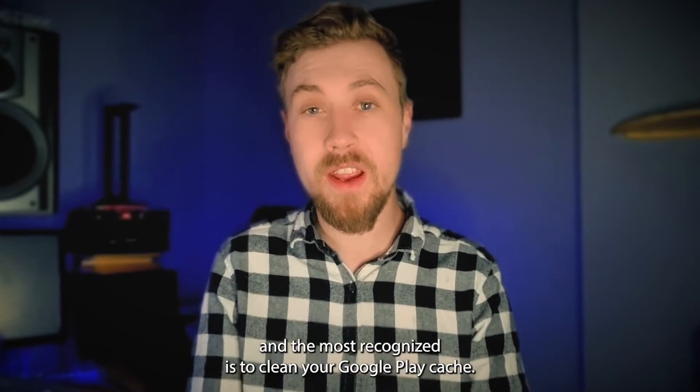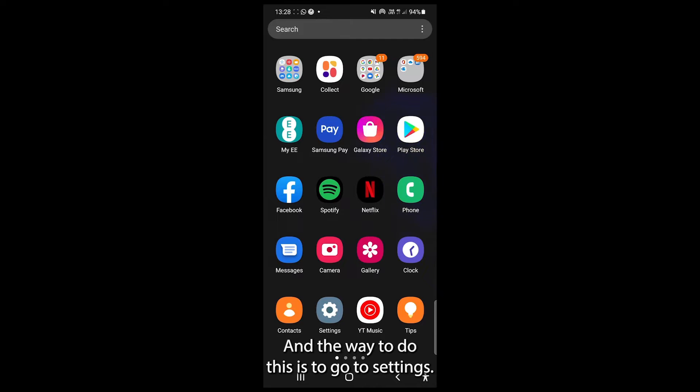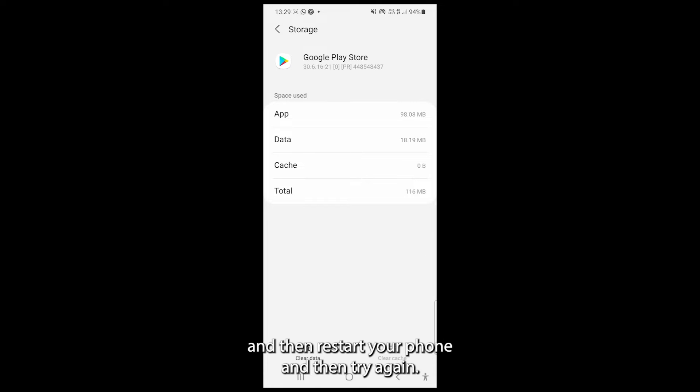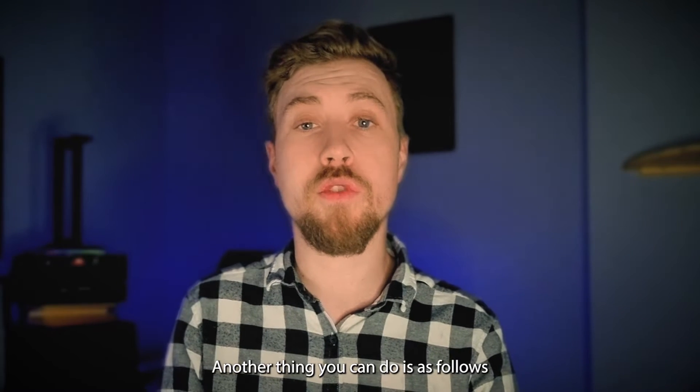The first option and the most recognized is to clean your Google Play cache. The way to do this is to go to Settings, then go to Apps, then open Google Play Store, clean cache — makes sense — and then restart your phone and then try again.